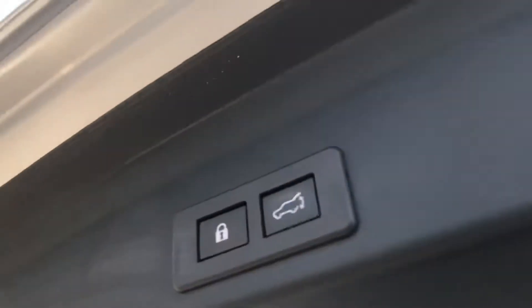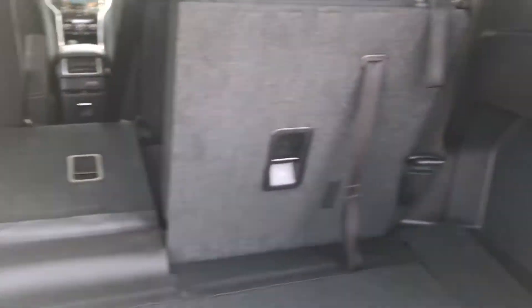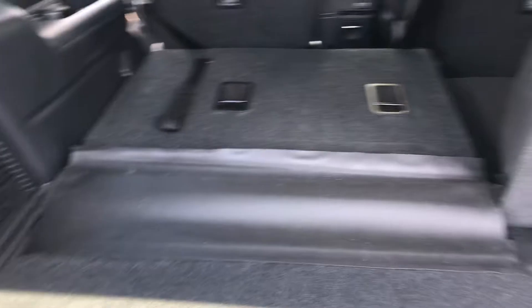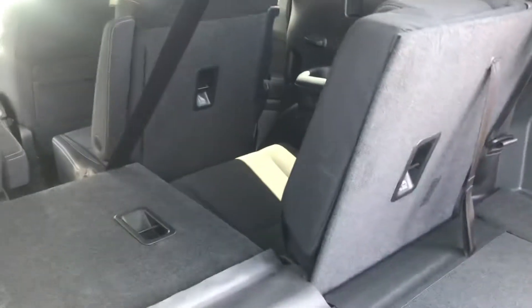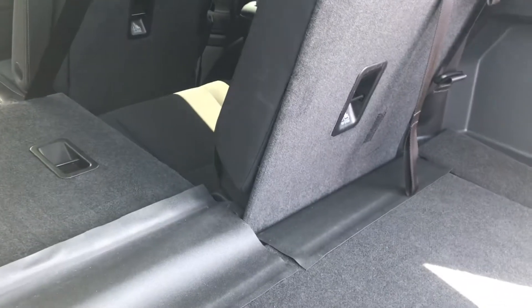The power gate is going to have your buttons here on the outside of the tailgate, so you can close it just by touching a button. This also has the third-row option like the other ones — they're all going to be seven passengers that I've showed you that we have in stock for pre-owned and available.